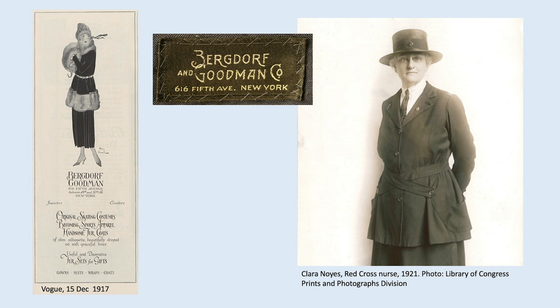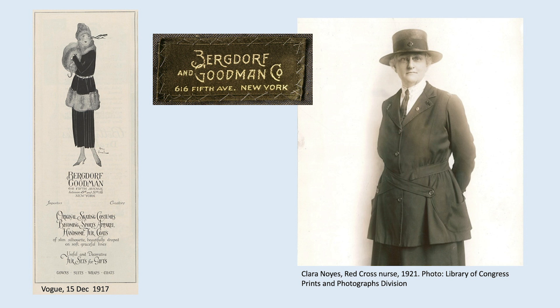Bergdorf Goodman was a high-end women's tailor. They had recently moved uptown from 34th Street to 5th Avenue and expanded to a full range of clothing. You see an advertisement here with a fashionable suit in a very similar silhouette to the uniform. This is Clara Noyes, who was a very prominent nurse at the time — on her suit she has a very fashionable crisscross belt and scoop-shaped pockets. Uniforms are generally fairly sturdy garments, so we would expect them to be in generally good condition if they hadn't been damaged from very heavy wear, but we do find some damages, and in this case one of those places was with the trim and the insignia.